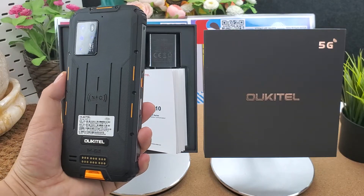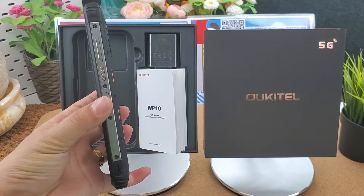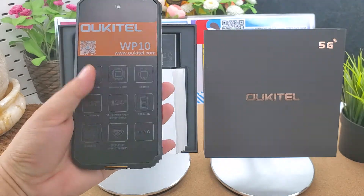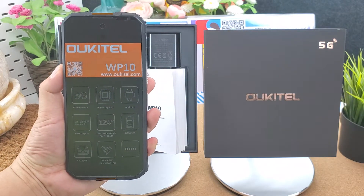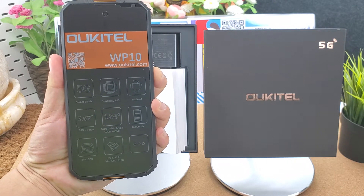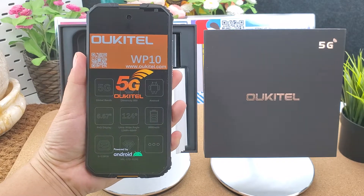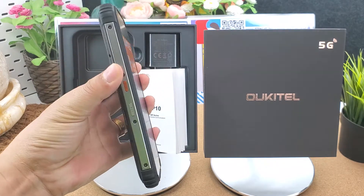Hi guys, we will send the rugged phone from China directly. Global Sending can deliver the global version rugged phones and Xiaomi global version smartphones to your forwarder address in Hong Kong, Shenzhen, Guangzhou, and other cities in China. If you like the rugged phone, you can place the order directly — I will put all the links below the video.